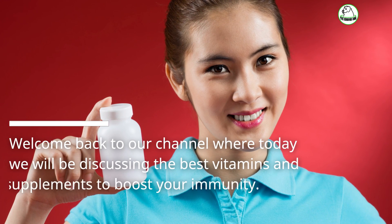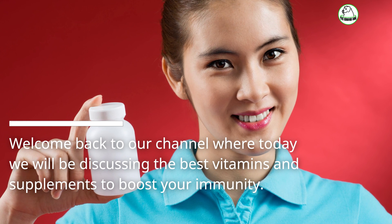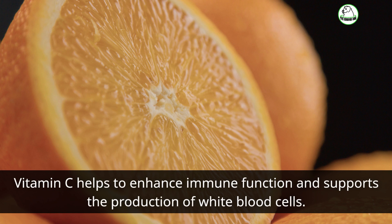Welcome back to our channel where today we will be discussing the best vitamins and supplements to boost your immunity. When it comes to strengthening your immune system, vitamin C is a must-have. Vitamin C helps to enhance immune function and supports the production of white blood cells.